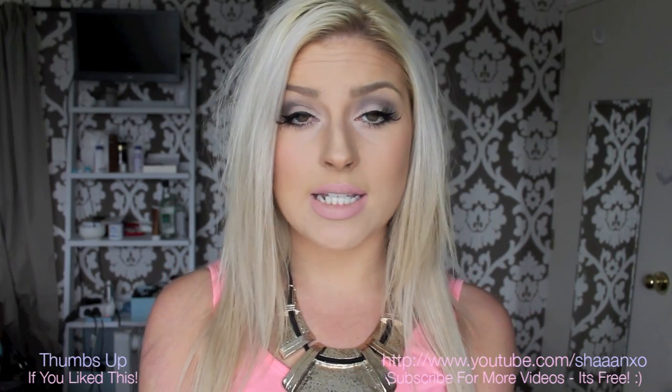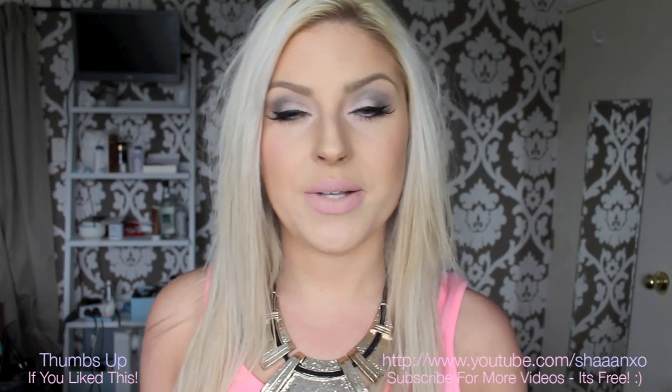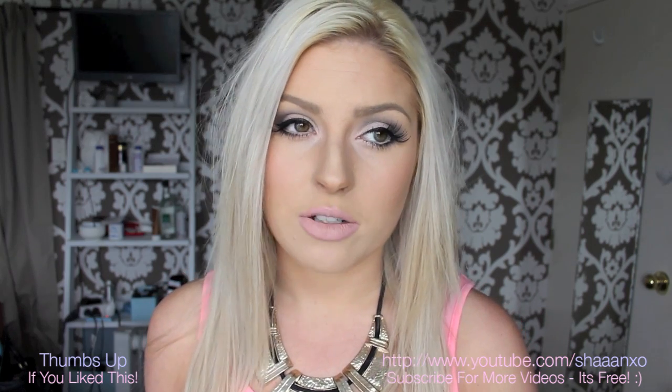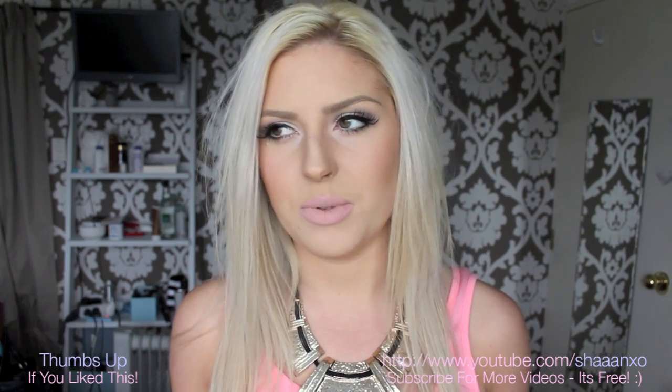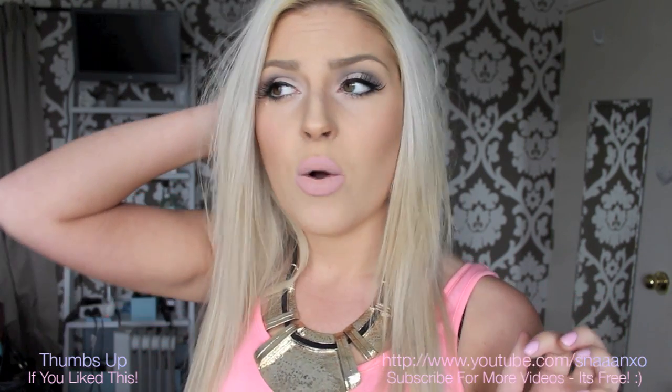Hey everyone! So if you haven't noticed, I haven't done a clothing haul in a very long time, which is probably a very good thing. So now it's spring here in New Zealand and I really wanted to go buy some new spring clothes. I didn't really have much left from last year — nothing that fit, nothing still in good condition. So I splurged. I'm going to show you guys what I bought, and after this video I'm going to film a lookbook.